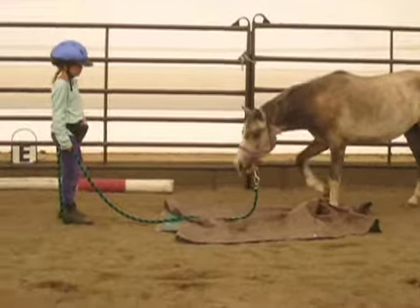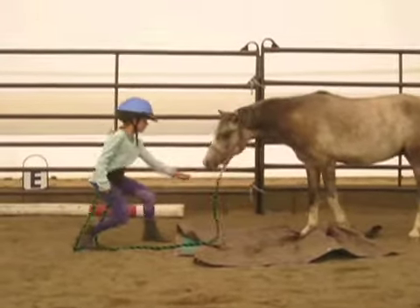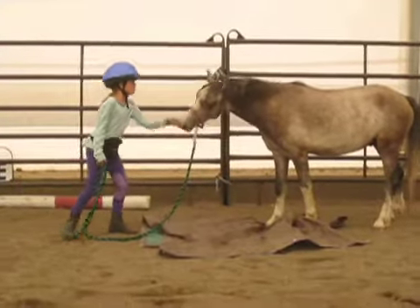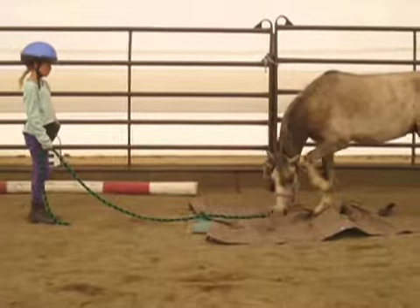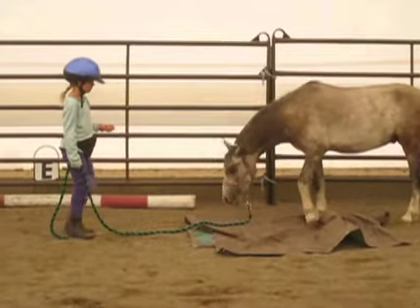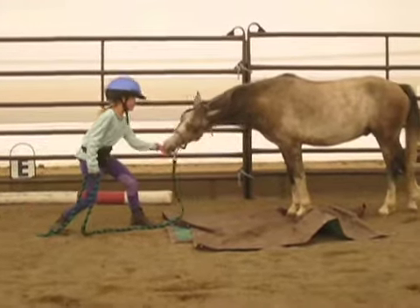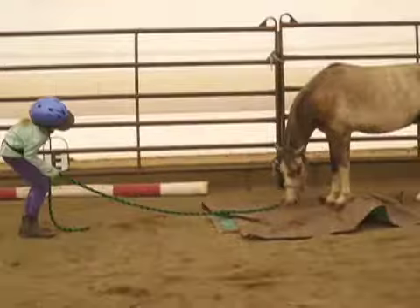Here Zoe is asking Wally to step just a little bit further onto the tarp, and you can see that the second Wally puts his foot even the littlest bit further than it was before, Zoe clicks and is right there with the treat. She asks him again to come just a little bit further than he had the previous time and again he gets rewarded with a click and a treat.